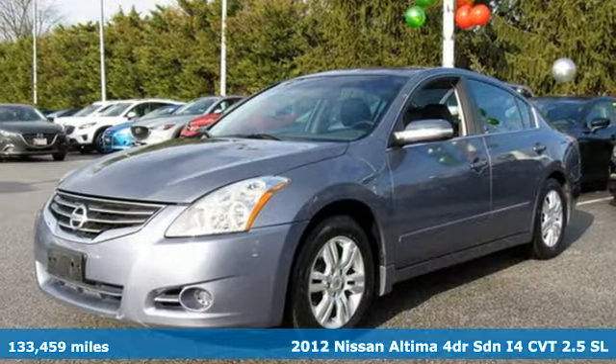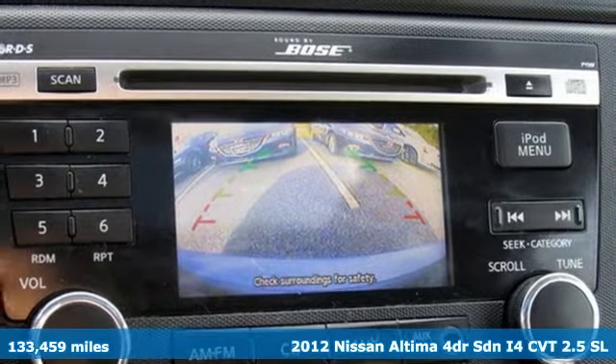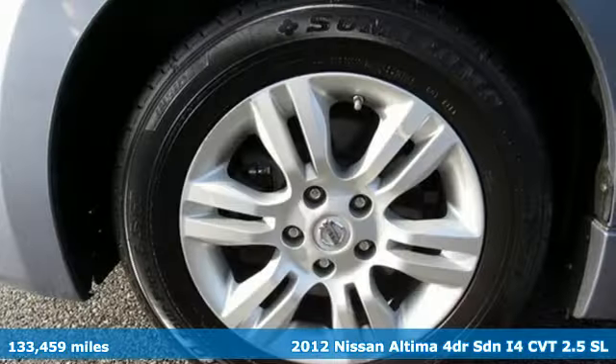It's a 2012 Nissan Altima. Iconic style meets head-turning craftsmanship for a sedan that actually keeps up with your expectations.